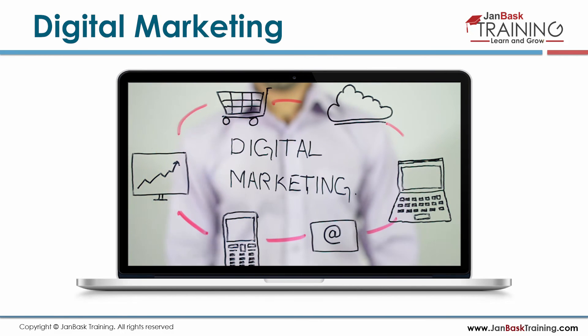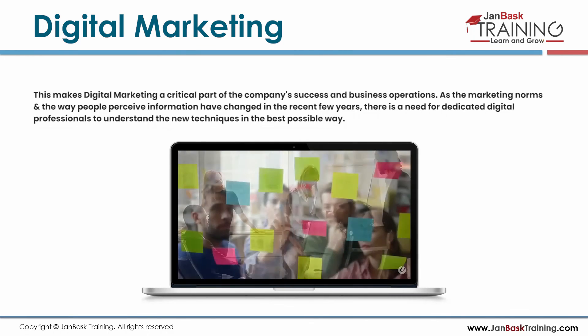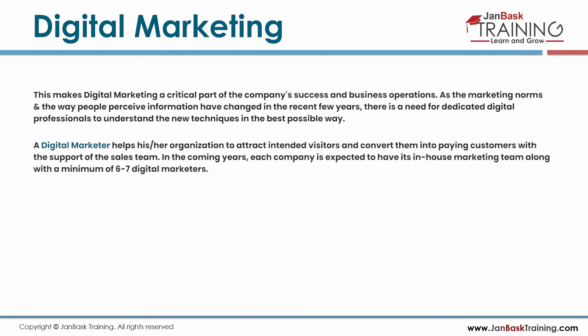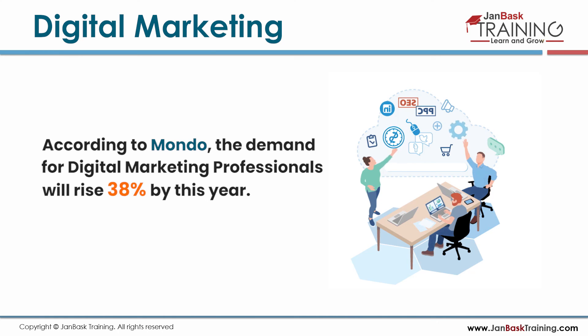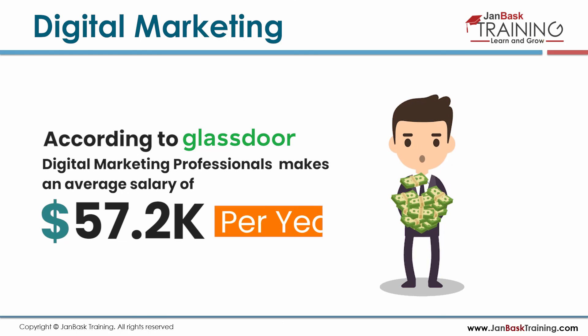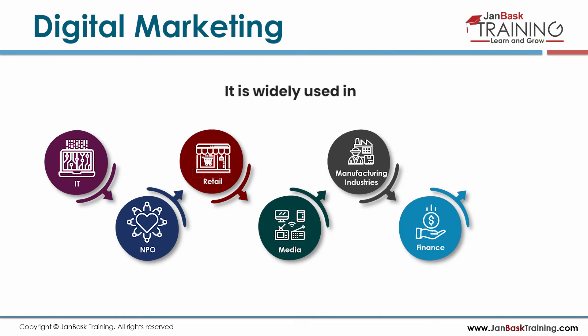Businesses can only be successful if visitors land on their website and buy products or services, making digital marketing a critical part of company success. As marketing norms and the way people perceive information have changed in recent years, there is a need for dedicated digital professionals. Each company is expected to have its in-house marketing team with a minimum of 6 to 7 digital marketers. According to data, demand for digital marketing professionals will rise by 38% this year. According to Glassdoor, digital marketing professionals make an average salary of $57.2k per year, and the field is widely used across IT, NPO, retail, media, manufacturing, finance, logistics, and healthcare industries.